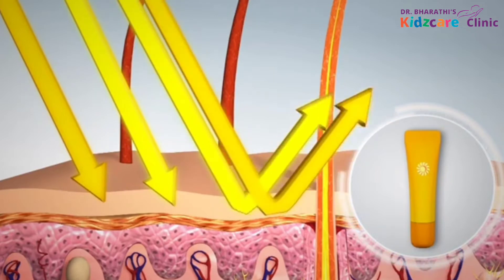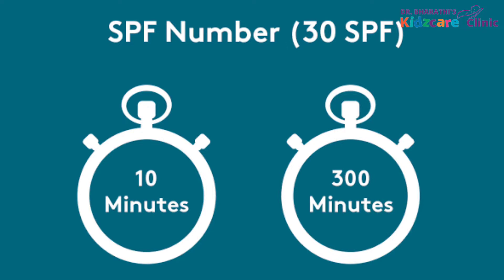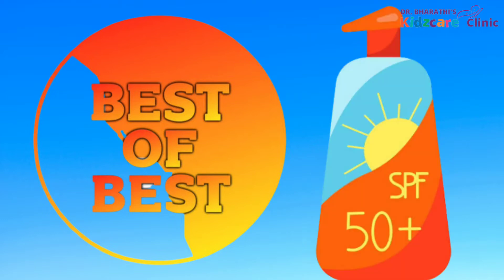SPF is a measure of how much protection the sunscreen offers against the UVB rays. For example, if your bare skin will develop sunburns in 10 minutes of sun exposure, then a SPF 30 sunscreen will protect your skin for 300 minutes if applied properly — that is 30 times more protection. In general, SPF 15 blocks 93% of UVB rays, SPF 30 blocks 97%, and SPF 50 blocks 98% of UVB rays. Recommendation is to use a sunscreen with a minimum SPF of 15 for kids, but ideal would be to use an SPF 50 sunscreen.